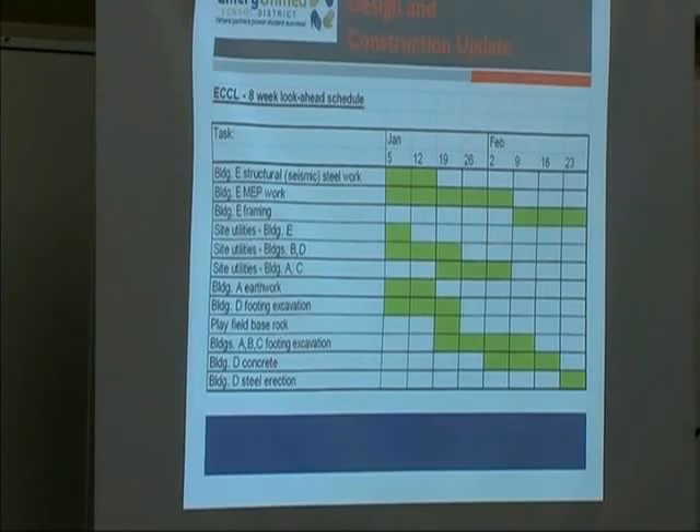Building A is the community building at the corner of 53rd and San Pablo. Building B is the administration building for both the district and the city, along San Pablo. Building D is the high school at the corner of 47th and San Pablo. Building C is the K-8 school — the interior one on the site that borders the field. And Building E is the gym. I can pull up a site plan if anyone would like.